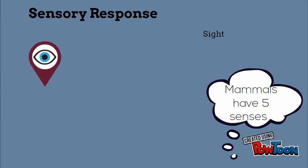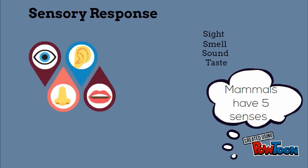Sensory response: mammals have five senses — sight, smell, sound, taste, and feel, which can also be known as touch.